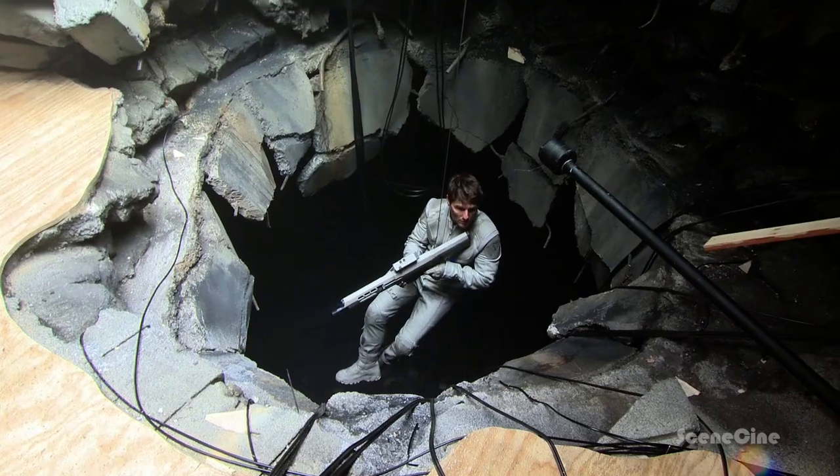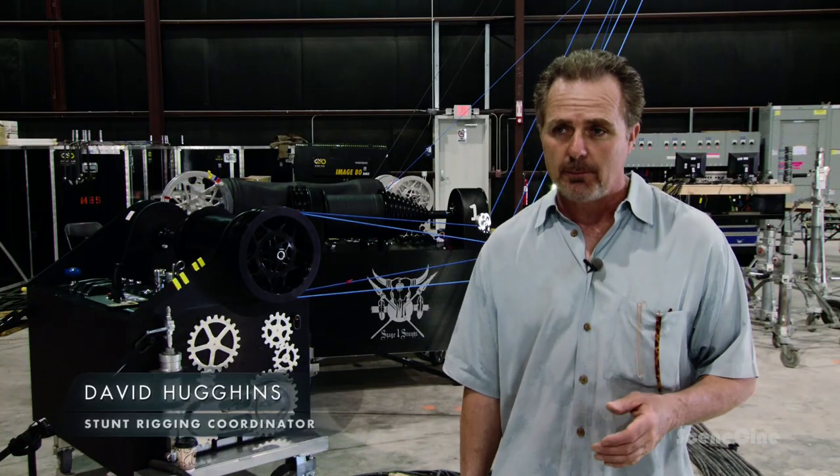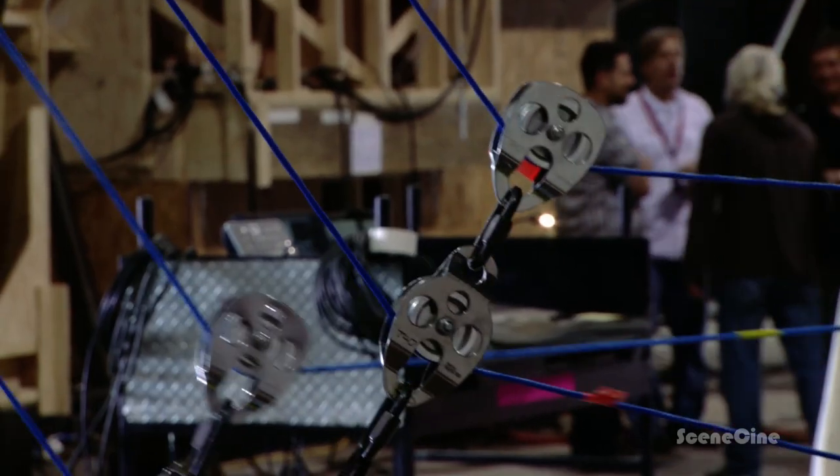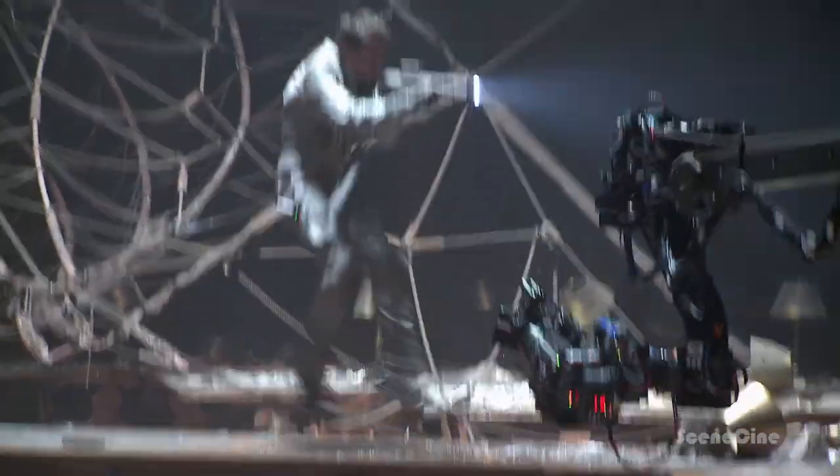When we were working on the library set, we had several different shots to accomplish. We had eight ratchets, and as they pull in, they rapidly accelerate the movement up, out, down, or wherever it may be.